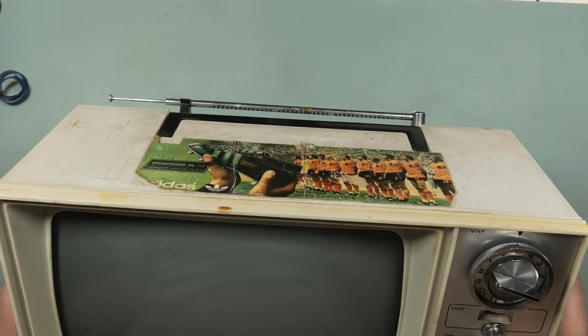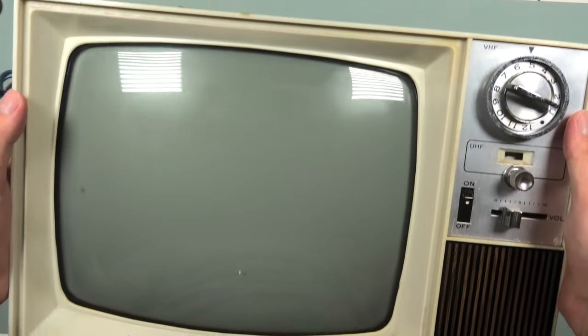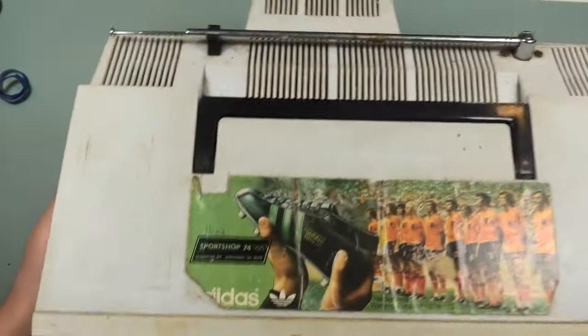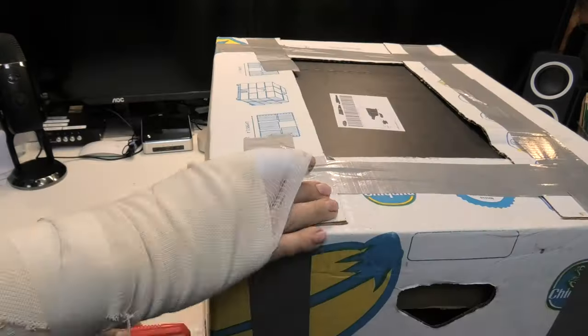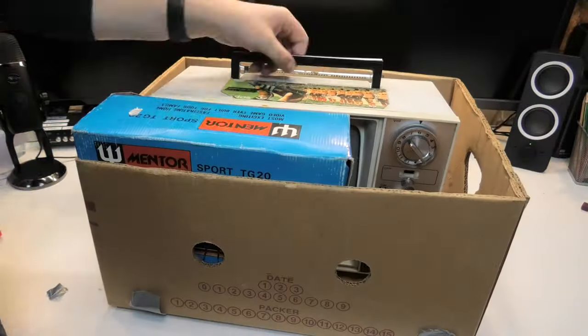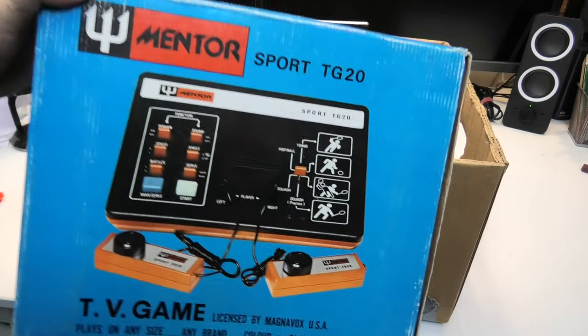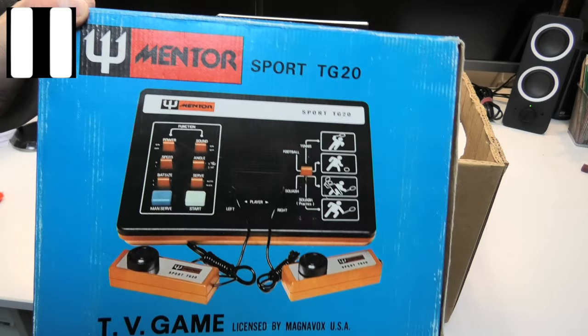I go about things pretty much without a plan, so on a random evening I decided to get out this old CRT television that I got a while back — October of 2020 to be precise. I wanted to see if it still works because I never tested that. It's the only television that I have in this form factor with a dial to change the channels.